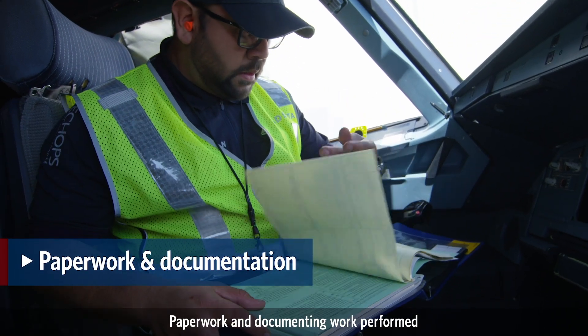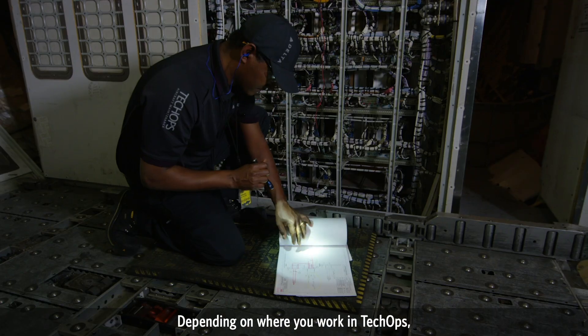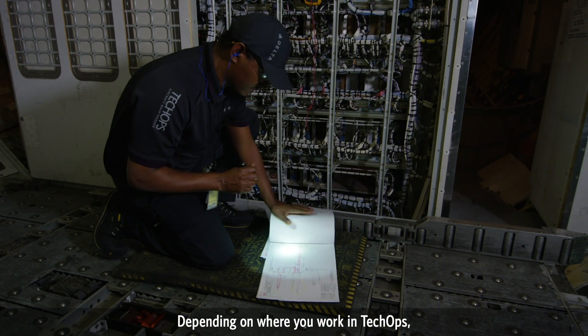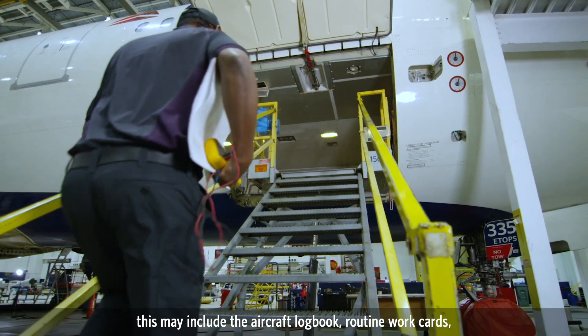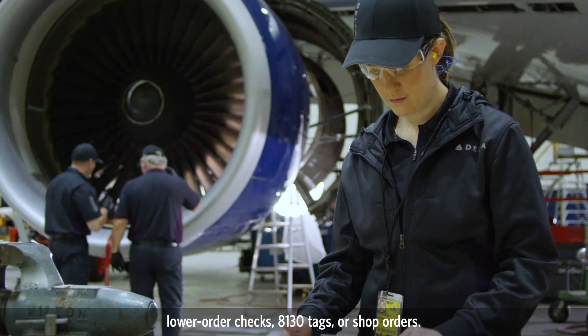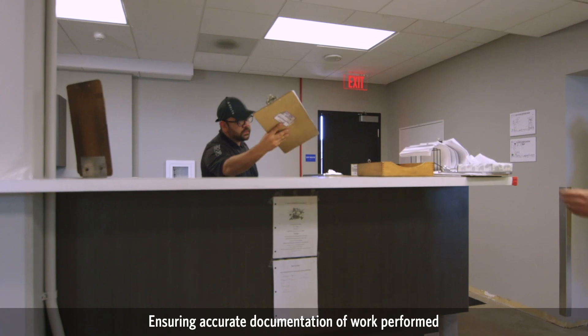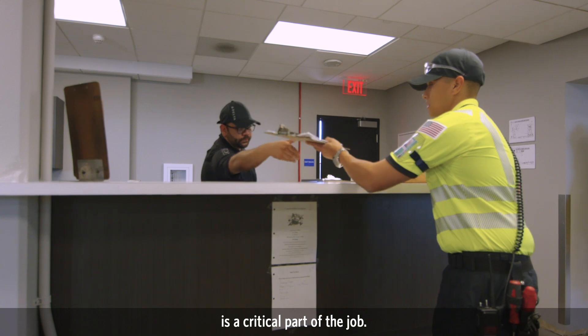Paperwork and documenting work performed is also a necessary job responsibility. Depending on where you work in TechOps, this may include the aircraft logbook, routine work cards, lower order checks, 8130 tags, or shop orders. Ensuring accurate documentation of work performed is a critical part of the job.